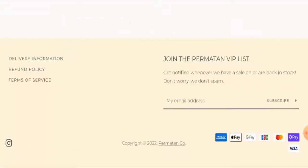Next we'll check their payment method. Scroll down to the end and here they've given it — you can pay through Amex, Apple Pay, Google Pay, JCB, Mastercard, Shop Pay, Visa, and many more.